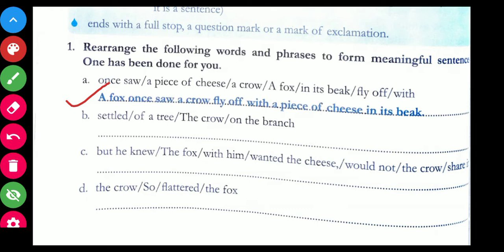Let us take the next sentence: 'settled of a tree, the crow on the branch' — not making sense. Let us make sense of it. The correct sentence would be: 'the crow settled on the branch of a tree.'